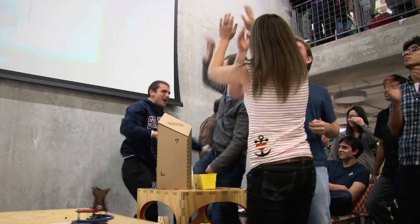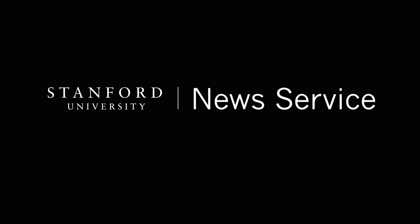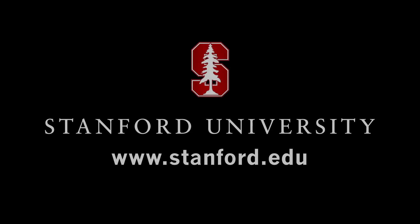Where else do you have engineers working on something surrounded by people cheering? For more, please visit us at stanford.edu.